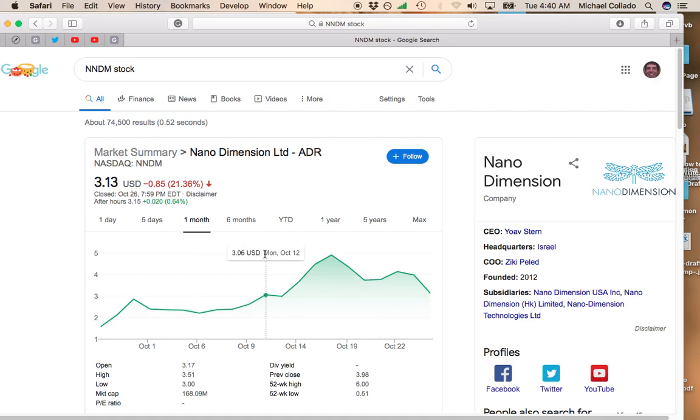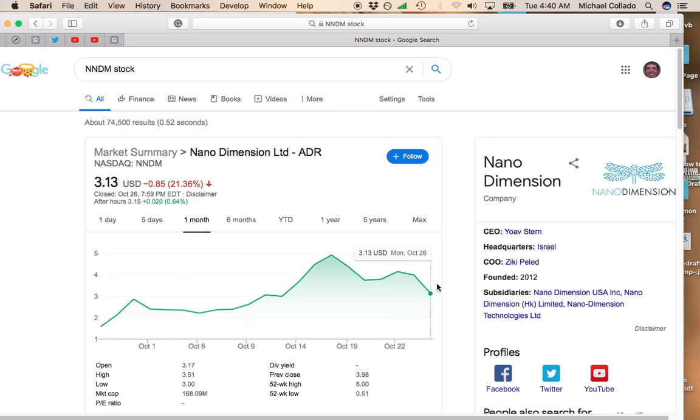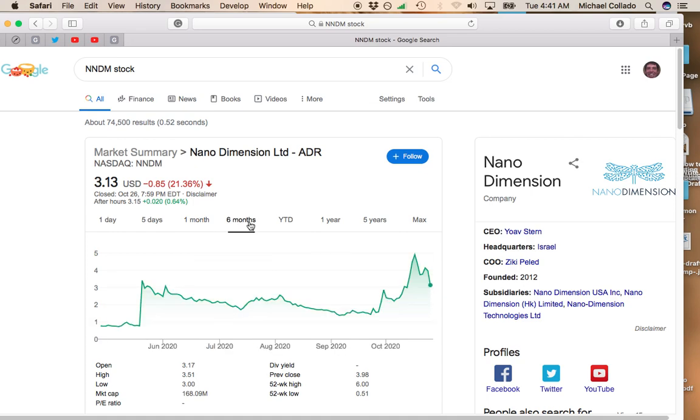However, the long-term prospects of Nano Dimensions are really good. The private offering was to raise funds really for their operations, in particular marketing. So that's a good sign. If Nano Dimensions feels confident enough to spend big on their marketing, they look like they're about to have some good quarters ahead of them.